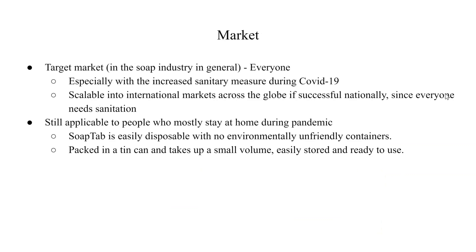In terms of market, our target market is aimed towards everyone. Not only can our product be used for daily sanitation, it is also effective against COVID-19, which is widespread across the world. Therefore, our business is also scalable to an international level if it went successful locally. Although there are people who stay at home during the pandemic who don't necessarily need portable hand soap, SoapTab is still the better choice because we don't use any environmentally unfriendly materials, and our tin can packages make SoapTab easily stored, ready to use, and it takes up less volume in a home.